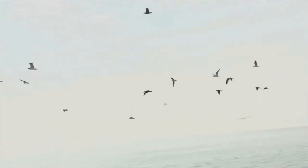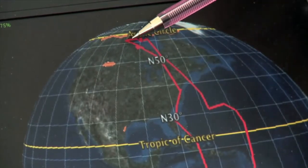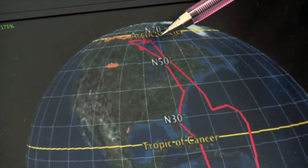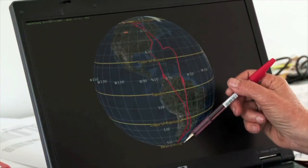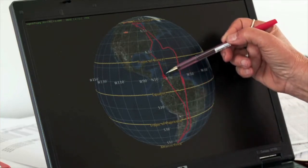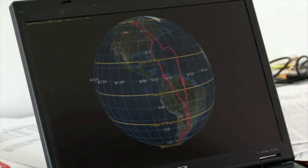We tagged the bird in Delaware Bay, which is right here. And from here, the bird went up to the Arctic, looked around for a place to breed — that's why it's not only in one place. And then it came back, went around a storm, all the way down to Cerro del Fuego, stopping only once. And then on its way back, it stopped once here and a couple times here to get back to Delaware Bay, where we re-caught it.